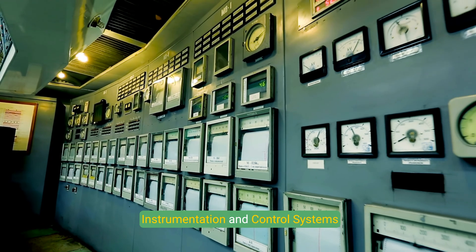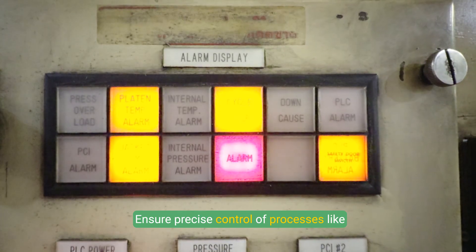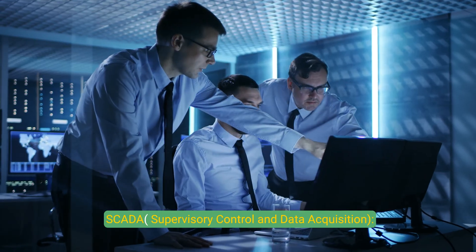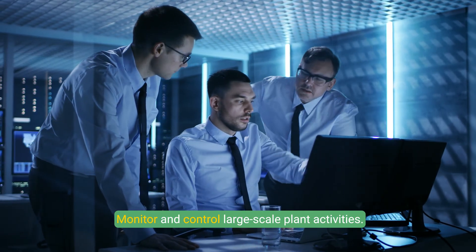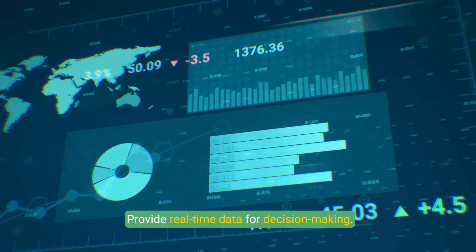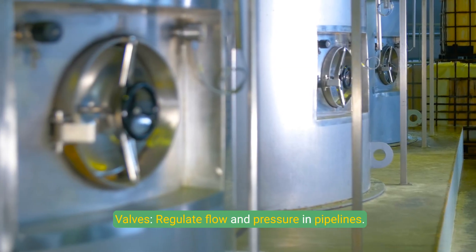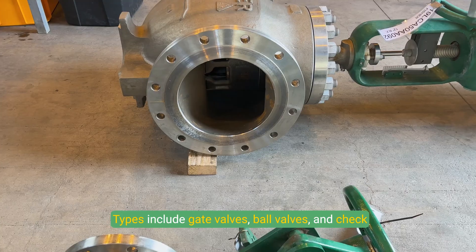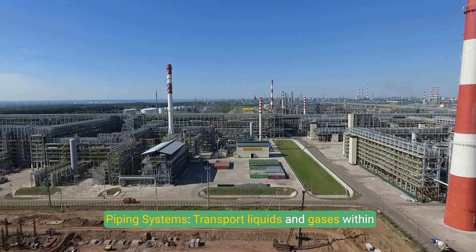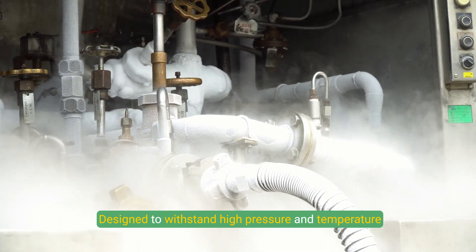Instrumentation and control systems include PLCs (programmable logic controllers) that automate plant operations and ensure precise control of temperature, pressure, and flow rates. SCADA (supervisory control and data acquisition) systems monitor and control large-scale plant activities, providing real-time data for decision-making. Valves regulate flow in pipelines, with types including gate valves, ball valves, and check valves. Piping systems transport liquids and gases within the plant, designed to withstand high pressure and temperature conditions.